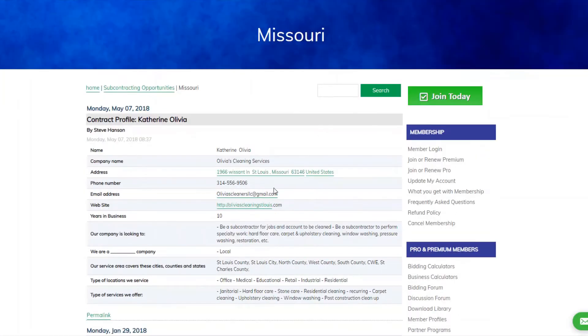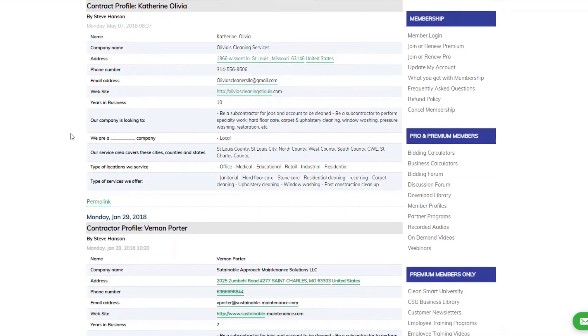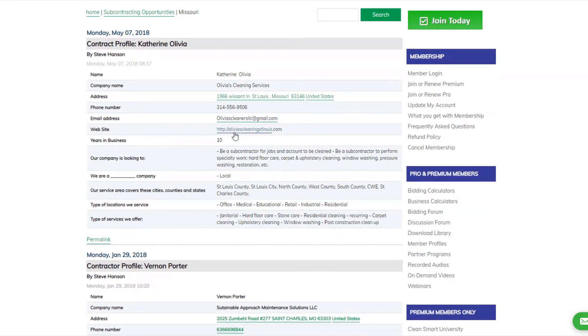You can also click on the map to see what companies are offering. Whether you're looking to hire a subcontractor or looking for work yourself, your profile can indicate that. For example, it might say your company is looking to be a subcontractor for jobs and accounts to be cleaned, or to perform specialty work like hard floor care, carpet care, and street cleaning. Companies can come in and see who's available in their state or service area, and contact them directly — you've got their website, email address, phone number, and name right there.